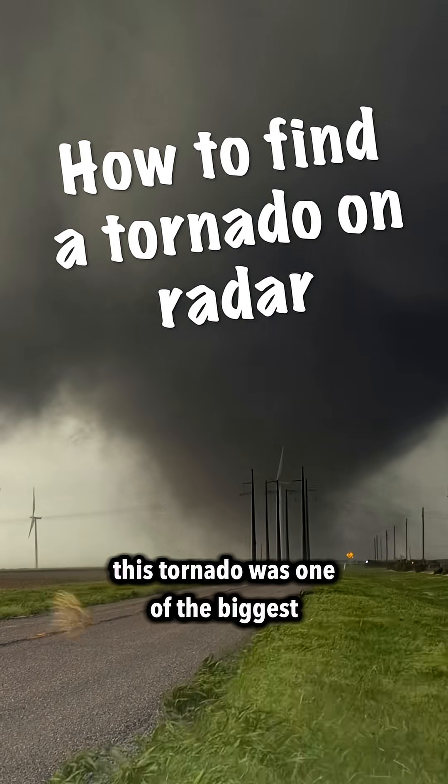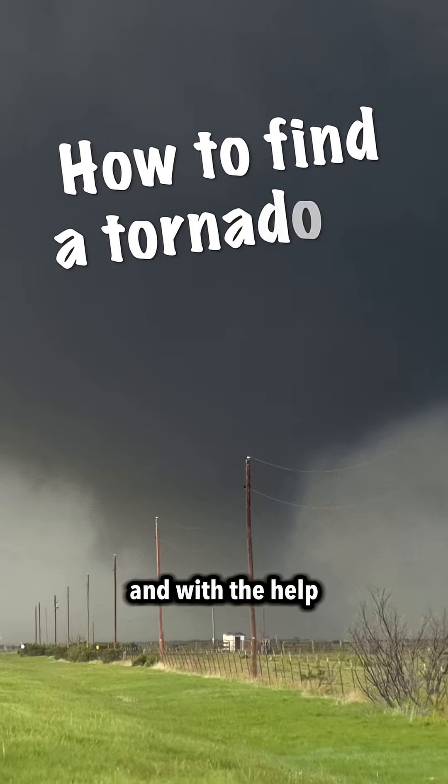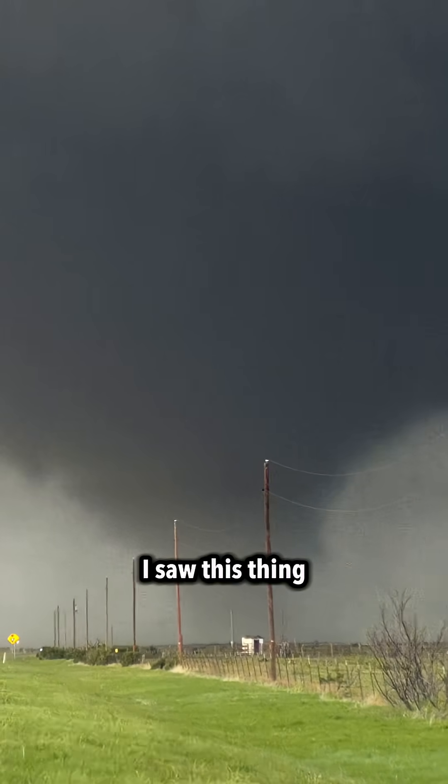This tornado was one of the biggest tornadoes I saw this last chase season, and with the help of radar I saw this thing forming well in advance. Here's what I saw.